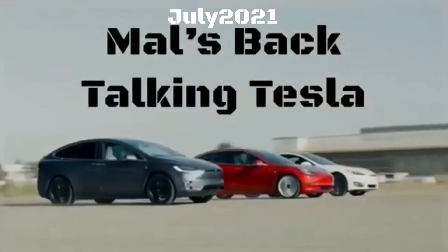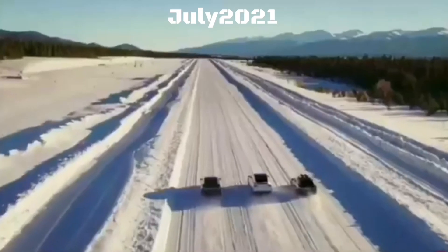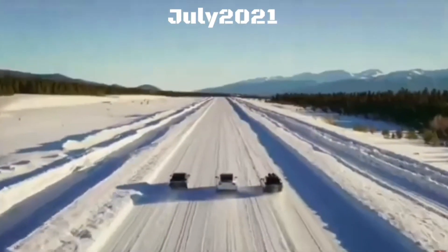Mal's back talking Tesla. To see the enhancements made to my Tesla and how to update yours, please subscribe to the channel, and you can message me with suggestions or for help.